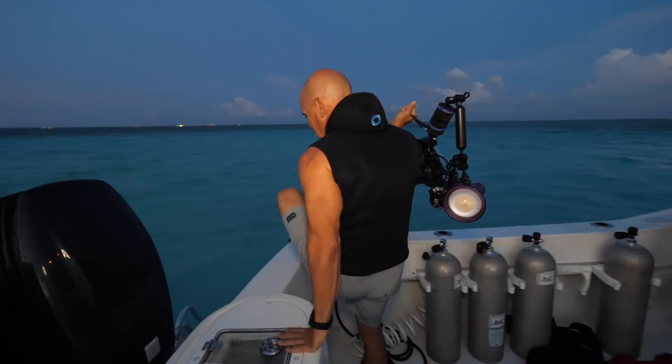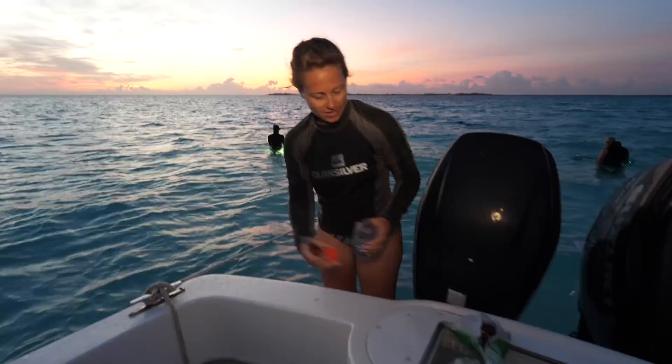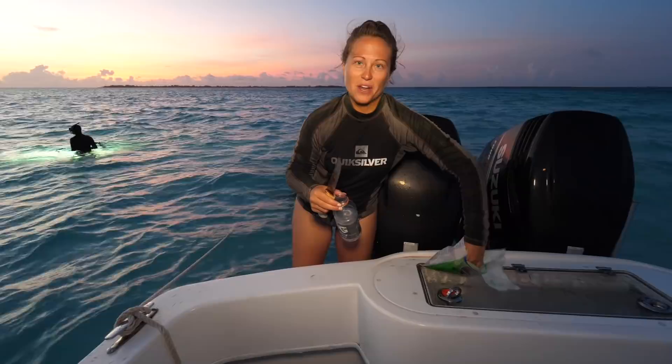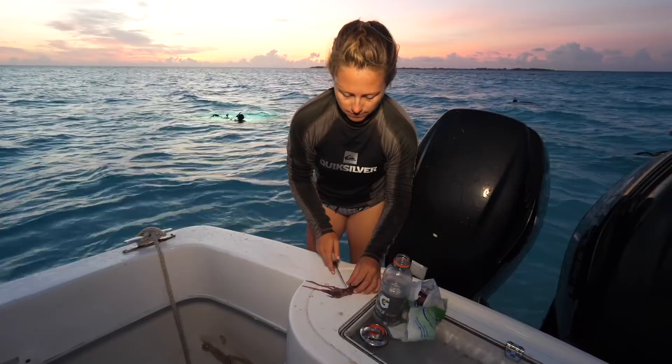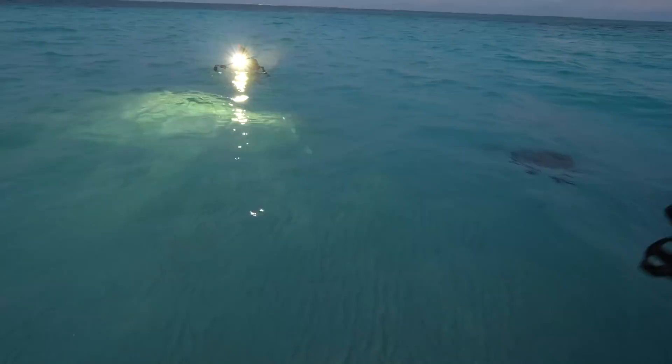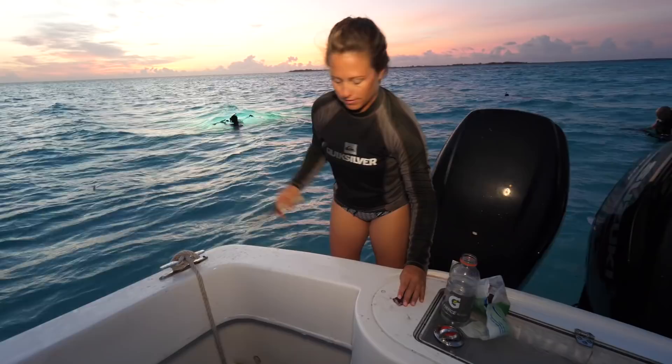For those of you who aren't familiar with Stingray City Sandbar, it's a shallow spot located about a mile and a half off of Rum Point, about seven miles from the Cayman Islands Yacht Club, basically due north of the center part of the island. This area is designated by the Cayman Islands Department of Environment as a Wildlife Interaction Zone. We're chopping up some squid to feed to the stingrays. These stingrays are fed and handled on a daily basis, and this has been going on since the 50s. I don't condone handling wildlife, but in this special wildlife interaction zone, this is the way it's been done for many, many years.